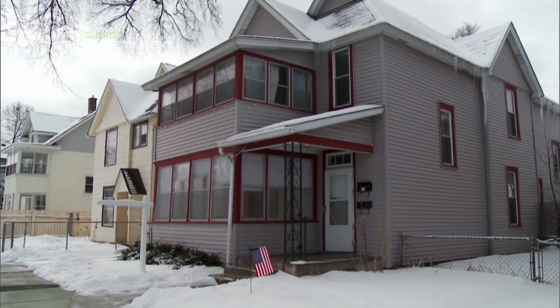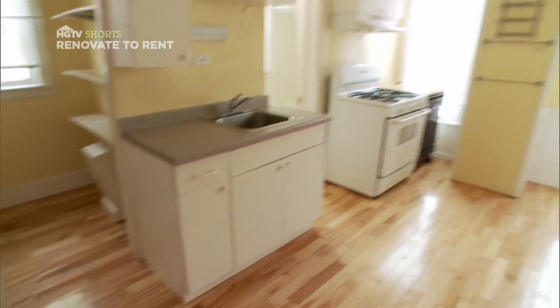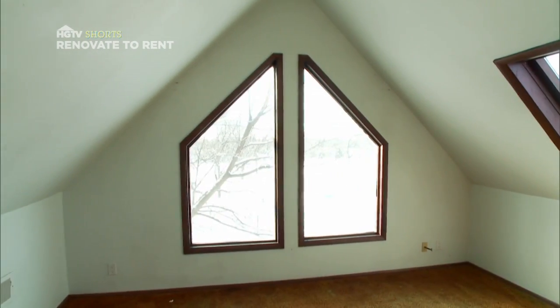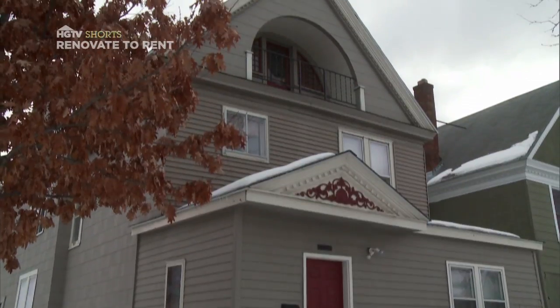Danny and I checked out three different duplexes today. We're ruling out the least expensive one out of concerns that the poor layout just won't rent. For me it's between the two $260,000 duplexes — one with the finished attic,